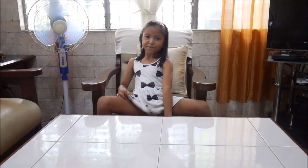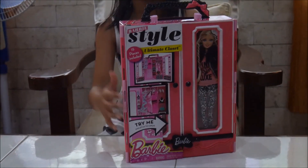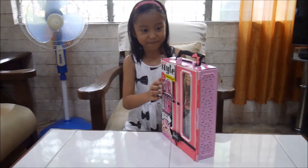Hi guys, welcome back to my channel! Today I'm going to open my Barbie closet — here it is. Now we're going to open it. Let's see what's inside. Please like and subscribe to my channel.